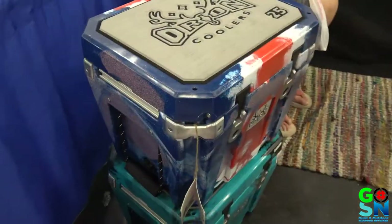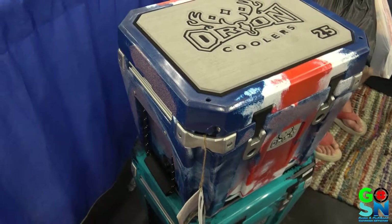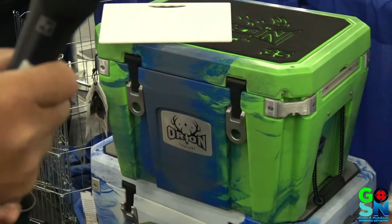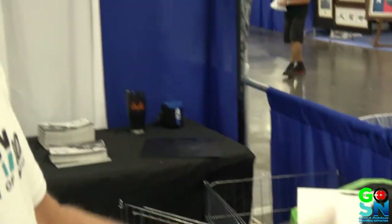Jackson Kayaks makes Orion Coolers in the same factory. We roto-mold our coolers. They are a hundred percent American-made. I would have assumed they're made in China, but they are a hundred percent American-made. All of our supplies are from U.S. manufacturers.